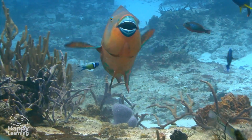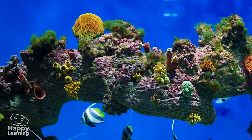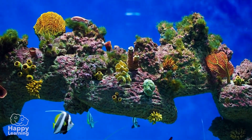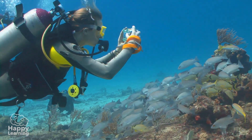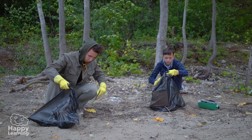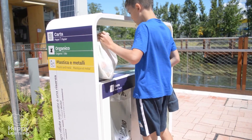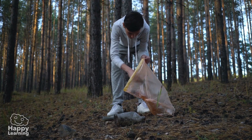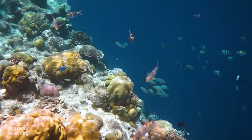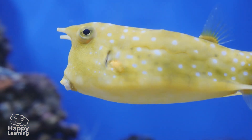Before we say goodbye, we want to tell you something very important. Because of global warming, thousands and thousands of sea sponges die every year, and that is why we need you to take care of and respect everything around you. Remember, never ever litter in the countryside, and recycle plastic, glass, and anything else you can. If you take care of the forests, the seas, and all of nature, the sponges and all living beings will be very grateful. Goodbye friends, see you in the next video.